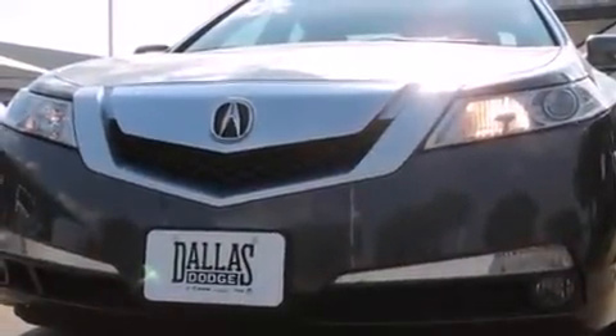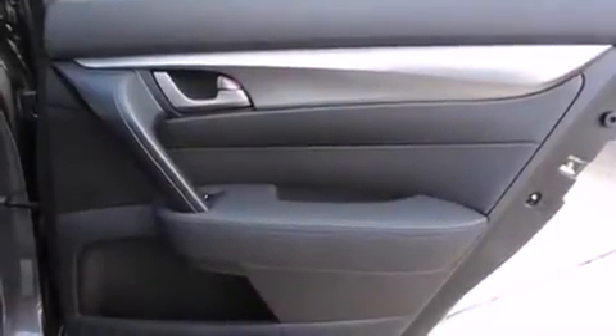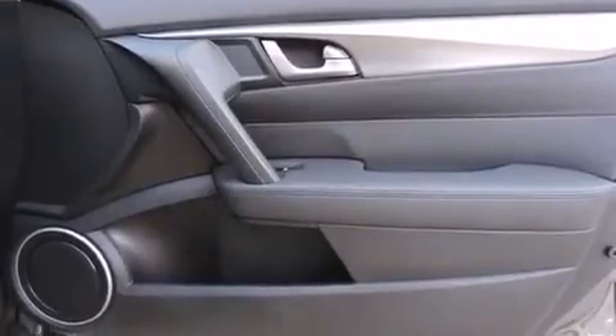Acura ensures the safety and security of its passengers with equipment such as dual front impact airbags with occupant sensing airbag, head curtain airbags, traction control, brake assist, anti-whiplash front head restraint, a security system, and four-wheel disc brakes with ABS.